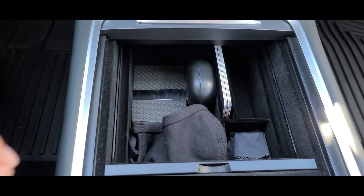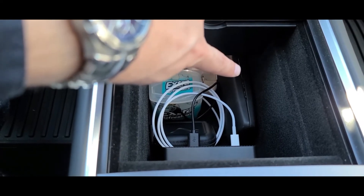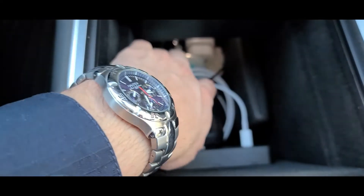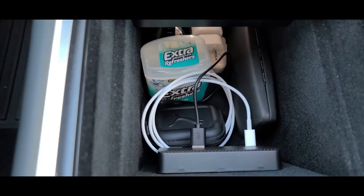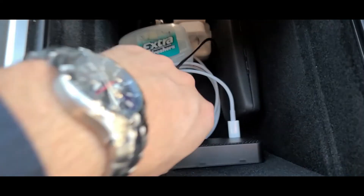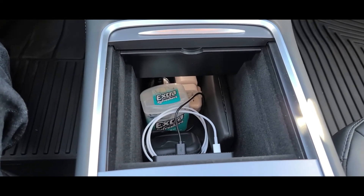Let's take a look below. I have my cologne back there, some chargers back there, additional eyeglass case, gum, more gum — actually, if you guys have not had the Extra Refreshers, very good stuff and they last a while. An additional case right here — those are my wired earbuds. The extension gadget right here. It's looking good. I like it. So far it's keeping me organized, no complaints.